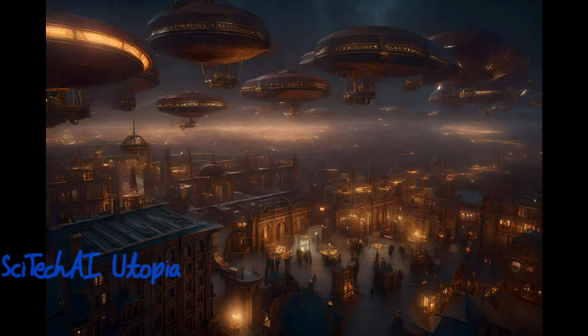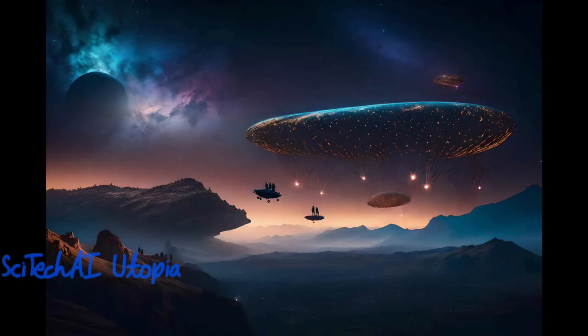Exascale computing allows for detailed simulations of seismic activity and natural disasters. These models can predict earthquake behavior, tsunami propagation, and hurricane dynamics.